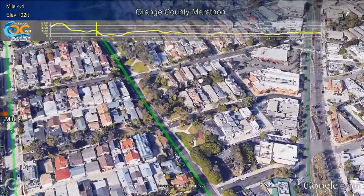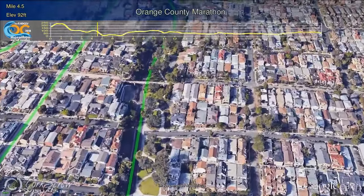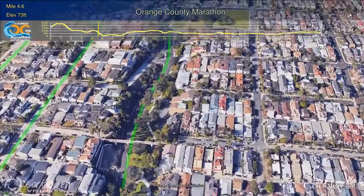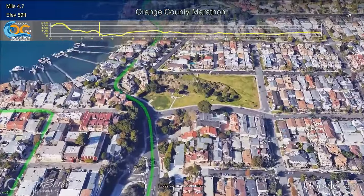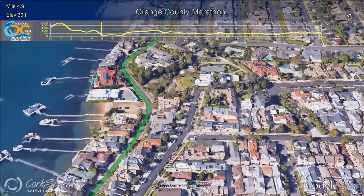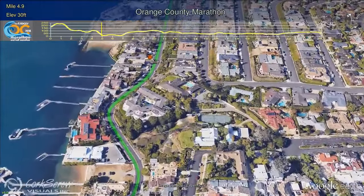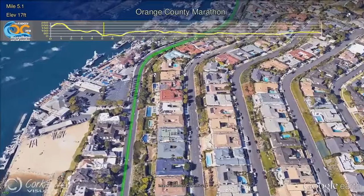Bayside Drive is a favorite for the runners, as most of this section is shaded and primarily downhill, past beautiful houses, boats, and the Bahia Corinthian Yacht Club and Newport Beach Yacht Club. During the downhill stretch on Bayside Drive, runners can look to the left and see the homes of a few of the eight islands in Newport Harbor, including Balboa Island, Harbor Island, and Linda Isle.